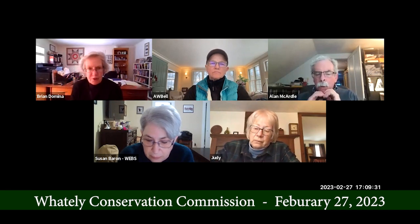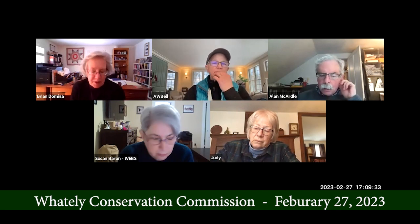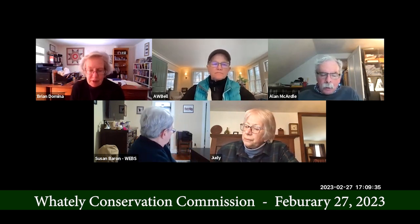Anything else on the preservation restriction? For the purpose of this brief letter.